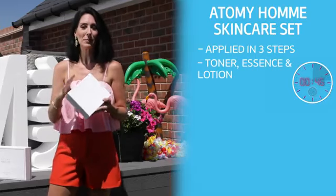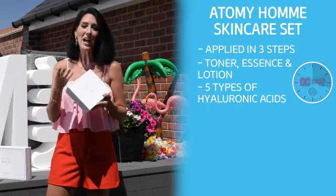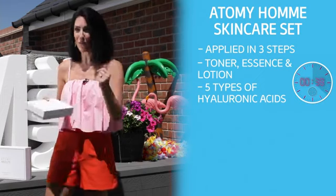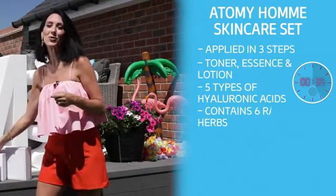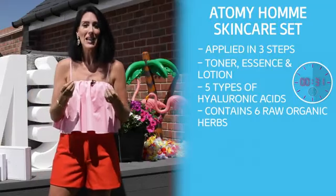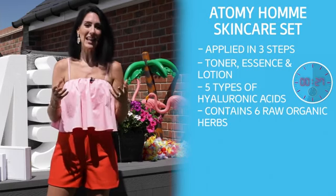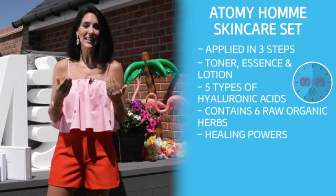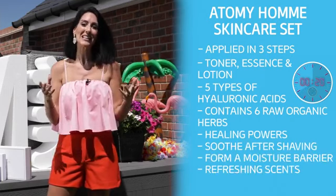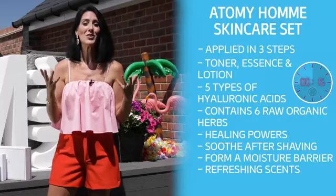Formulated with Aqua GG, a special blend of five types of hyaluronic acids that supply moisture and hydration, Atomy Om deeply hydrates the skin from its core. It contains six raw organic herbs which are picked and put into the product on the same day to ensure absolute freshness. These are specially selected for their healing powers to help soothe the skin after shaving and form a moisture barrier.